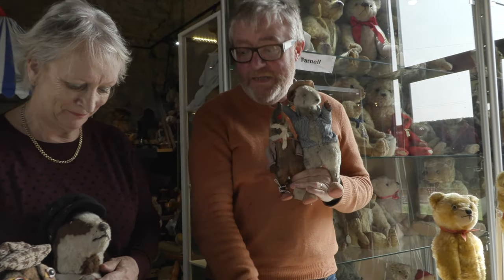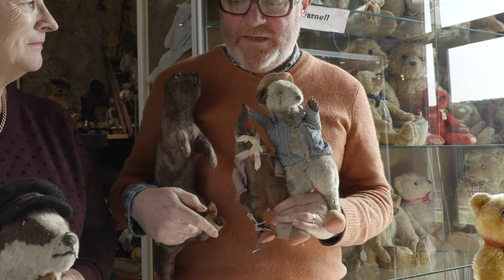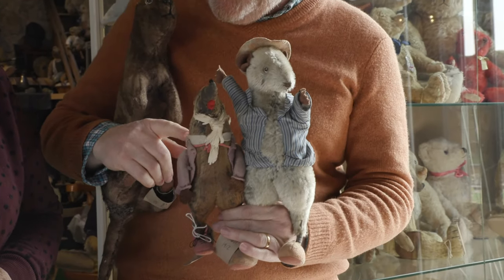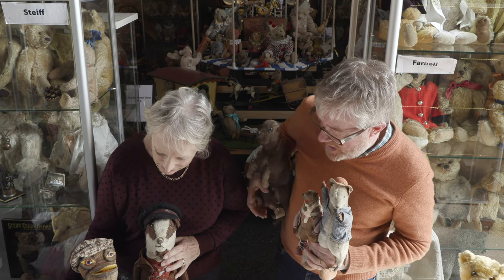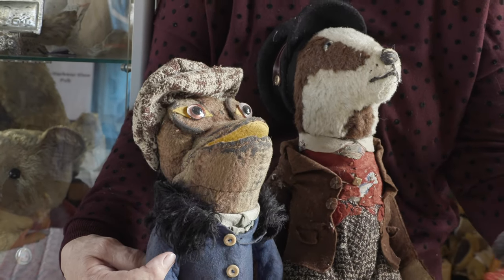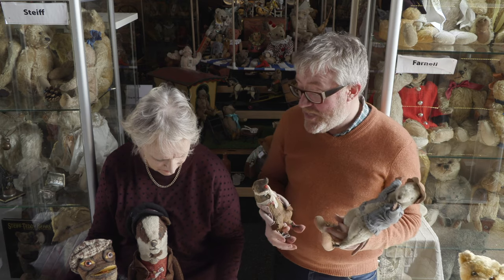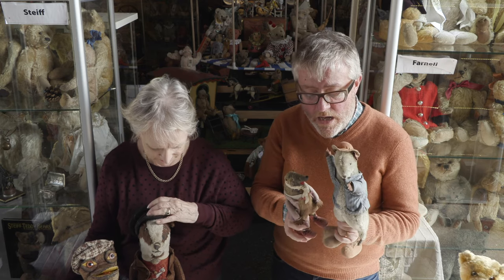What we have here is a very rare set of Wind in the Willows characters. We've got the main characters — Ratty and Moly, Mr Badger, Toad, and a Weasel and a Stoat, which are the baddies from memory. They're very rare and beautiful.